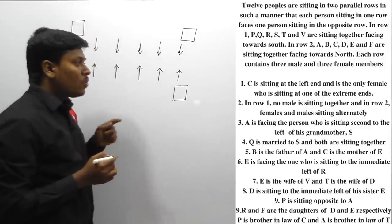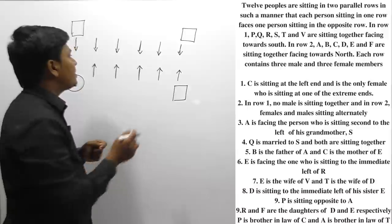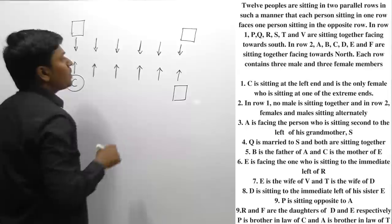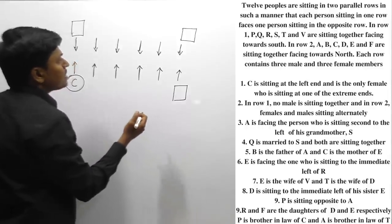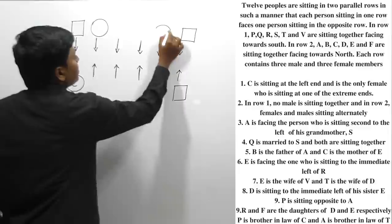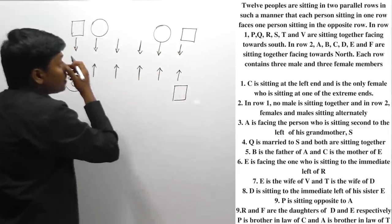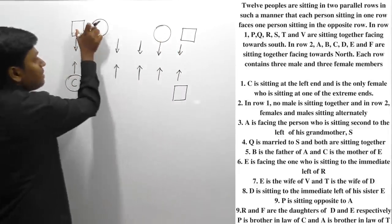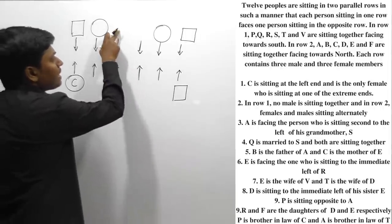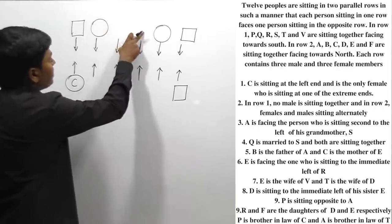In row number 1, no male members are sitting together. So if no male members sit together, then the persons in between must be female. We should not place male members adjacent to each other, so this is the only possible arrangement — though we don't yet know exactly which positions the males occupy.